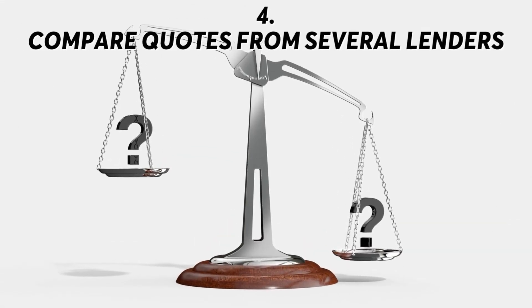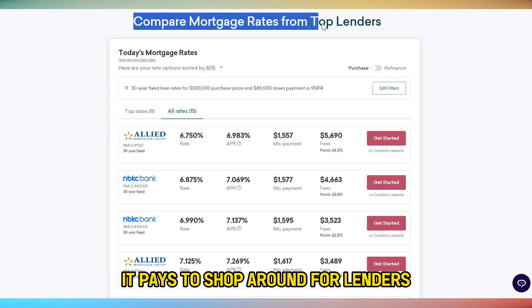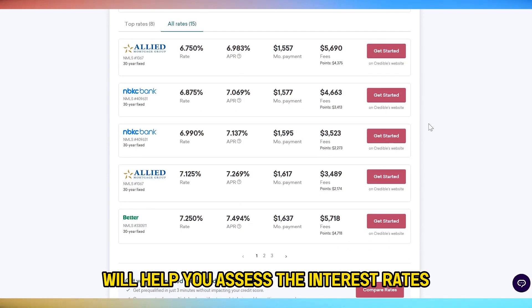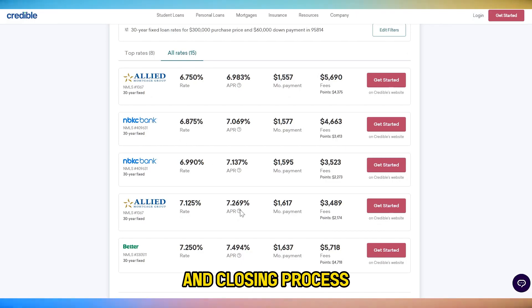Step 4: Compare quotes from several lenders. It pays to shop around for lenders instead of going with the first lender. Comparing quotes from several creditors will help you assess the interest rates, financial requirements, loan programs, and closing process.